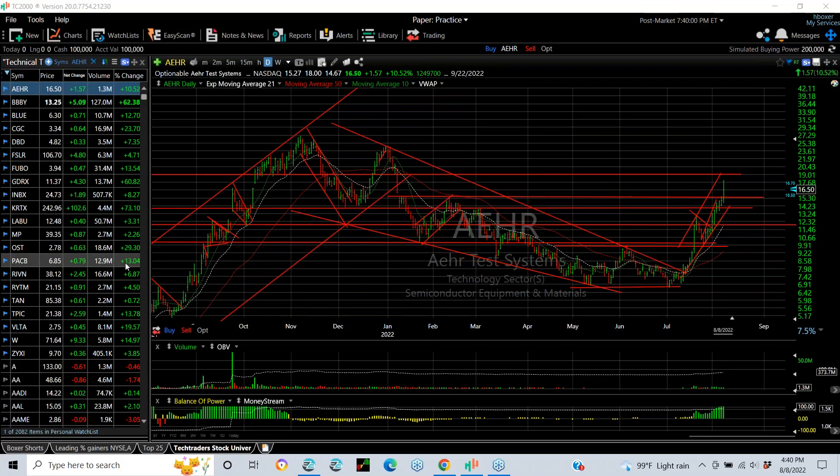Hello, everybody. It's Harry Boxer, the technical trader at TheTechTrader.com. It's Monday, the 8th of August. This is the Charts of the Day webinar, and it was a good day at TheTechTrader.com for our trades. The market wasn't so well today, but I'm going to show you a bunch of charts that really look good.